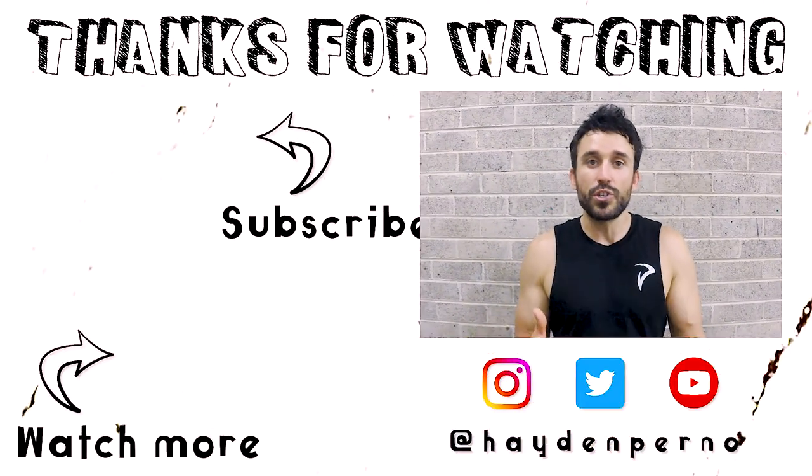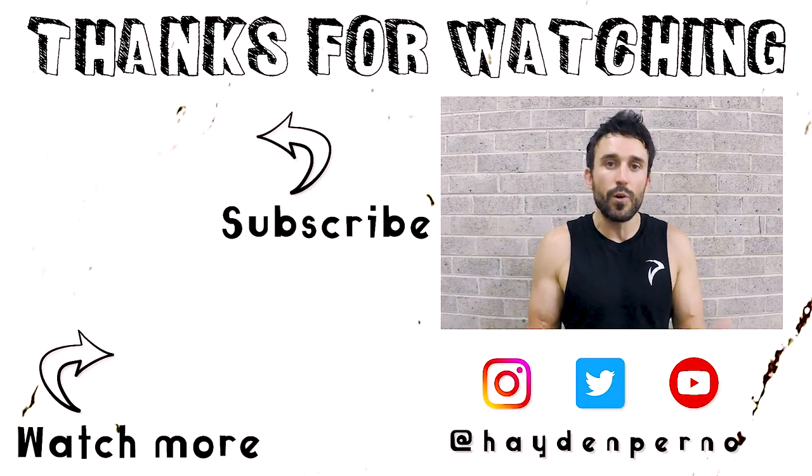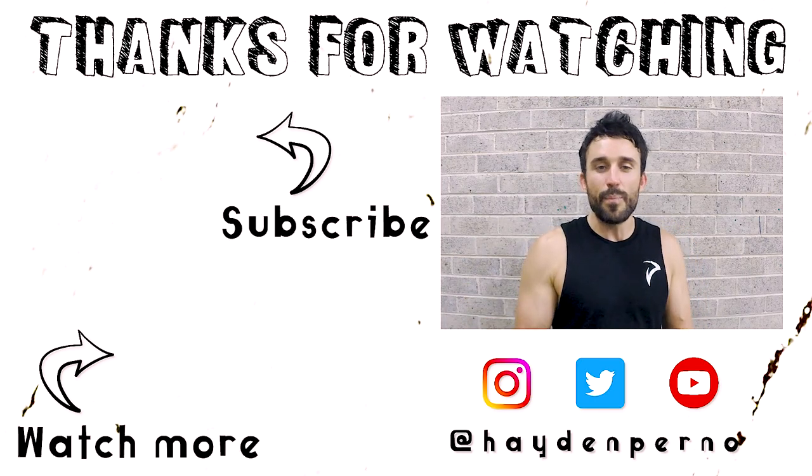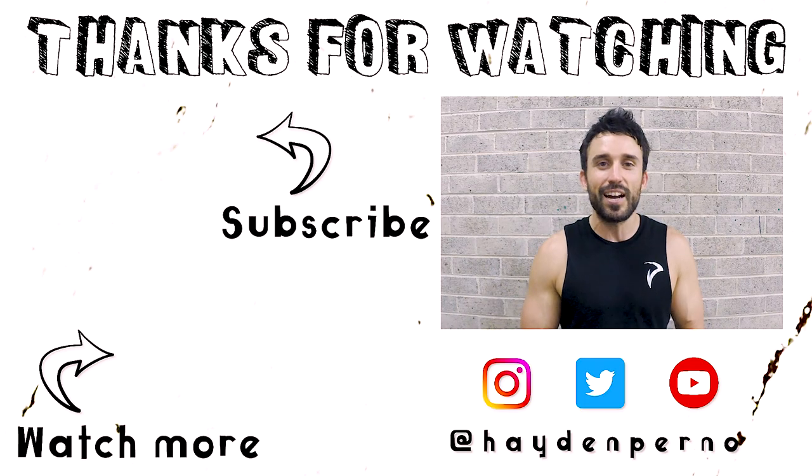Alright guys, I hope those drills are useful to you. Let me know what you think of them down in the comments — let me know which one helps you best or which one you prefer. If you have any further questions on the posture topic, let me know in the comments. If you enjoyed the video, leave a like. If you want more videos like this, hit that subscribe button. Thanks for watching — I'll see you next time.